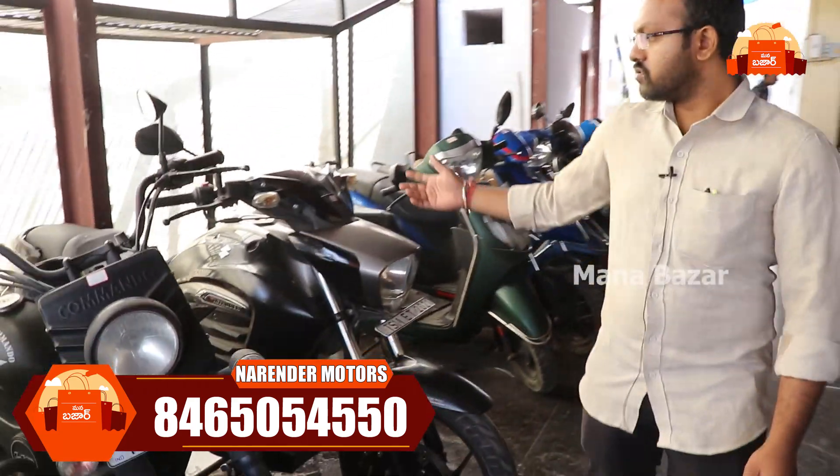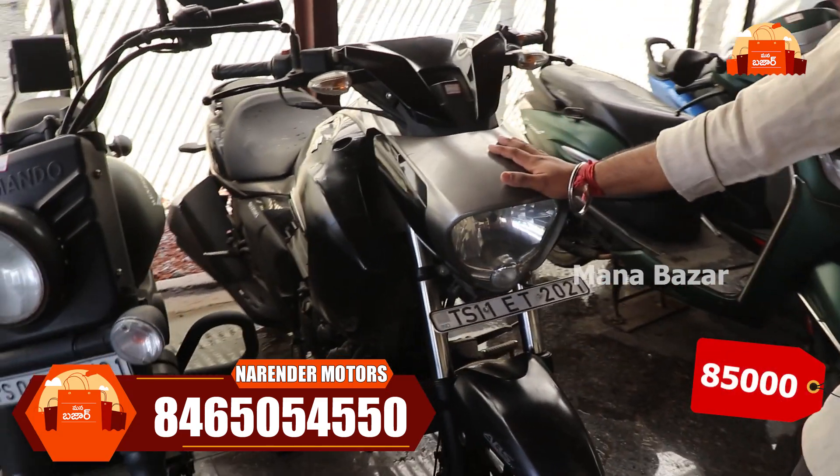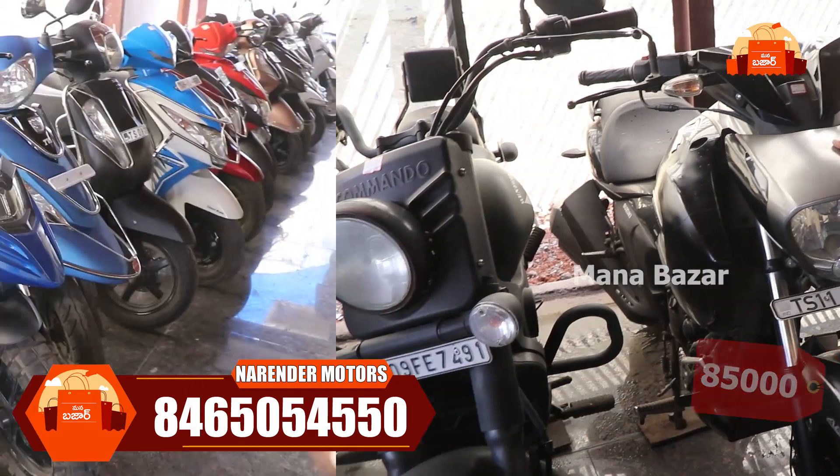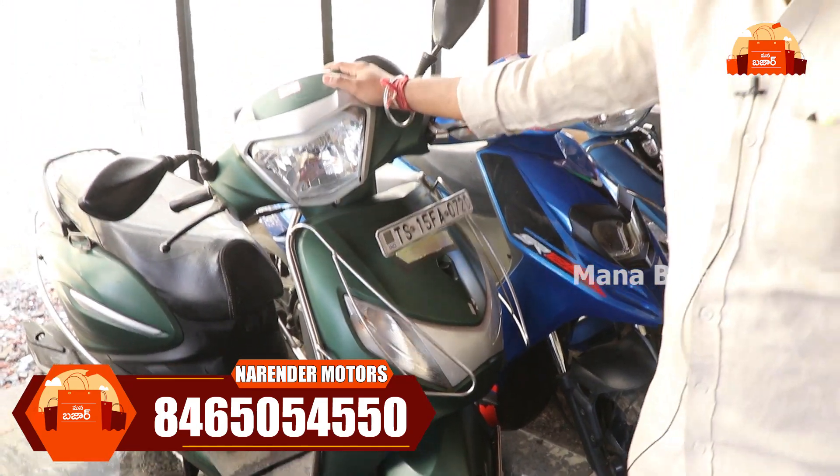We have the Suzuki Intruder. For the Intruder, the model is at ₹85,000. We also have scooters and Pulsar Plus. The 2020 model is about ₹59,000.